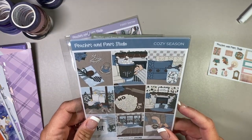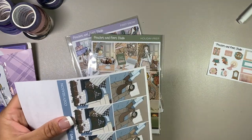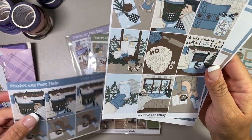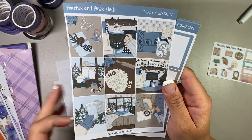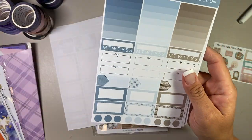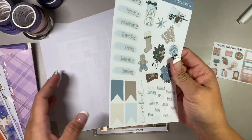Peaches and Pine's Cozy Season is another really pretty color. I like the fact that they are brown and blue - brown and teal are always some of my favorite colorways.